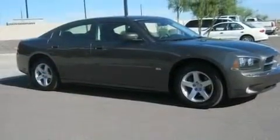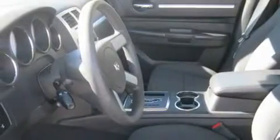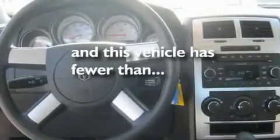Its top features include a power driver's seat, air conditioning, cruise control, a CD player, alloy wheels, a security system, fog lamps, a low tire pressure indicator, a folding second row, and this vehicle has less than 36,000 miles.